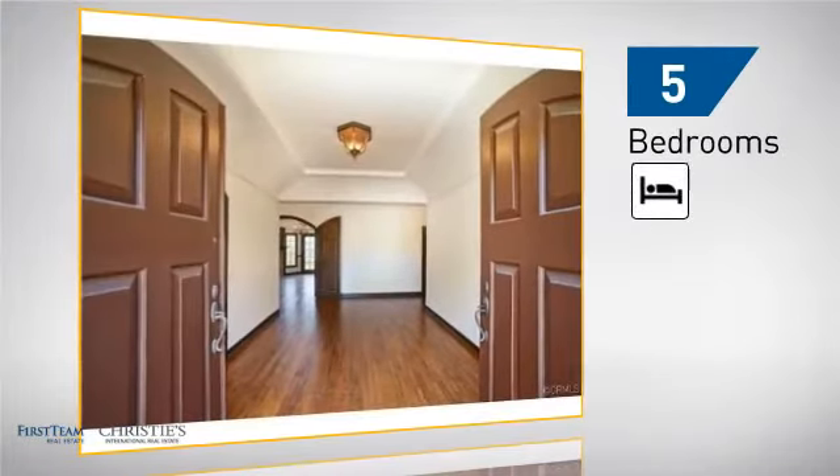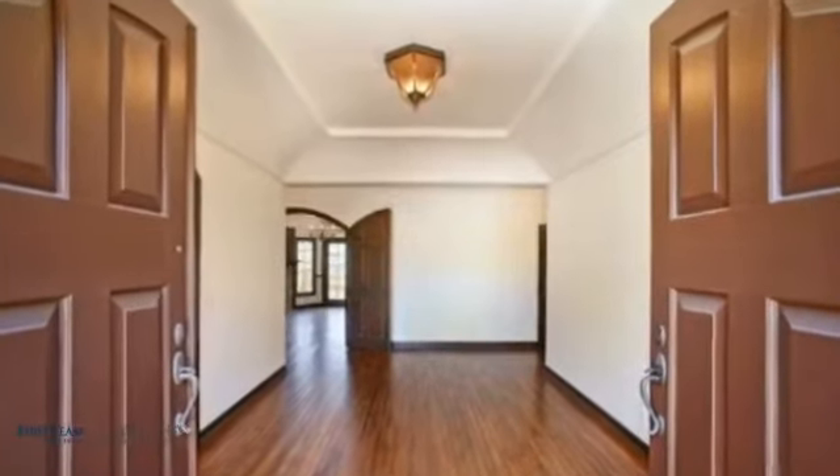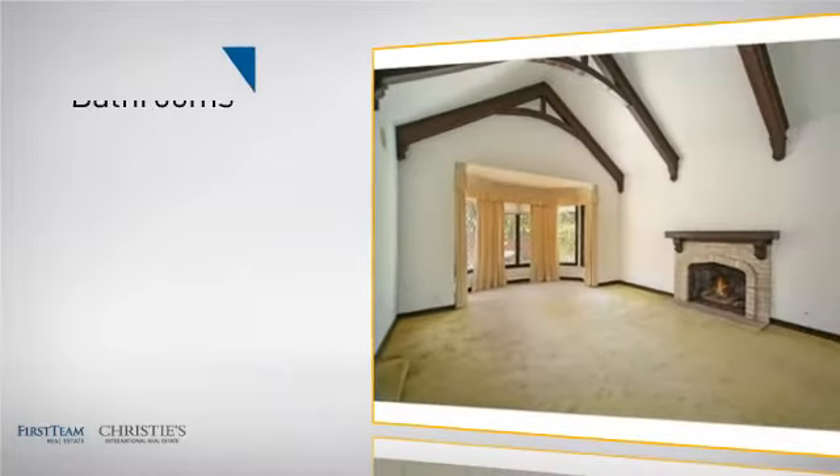Inside you'll find five bedrooms so everyone has a private space to come home to, as well as four and a half bathrooms.